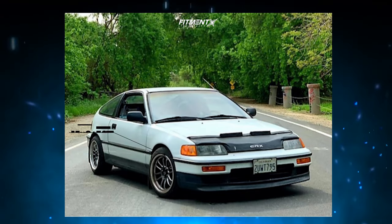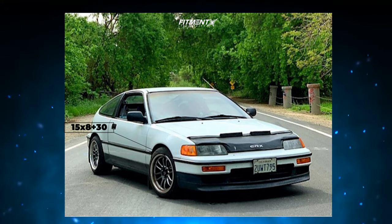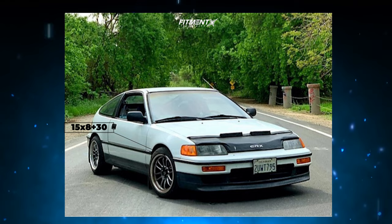Our first CRX of the day is a 1991 with some Cosmis Racing XT206Rs. These have a size of 15 by eight with a plus 30 offset. For tires, we have some Federal SS 595s in a 195/45 size, and then lowered on some Skunk2 lowering springs. With this setup, we can see this car is running a perfect setup to change up the look of the car but still be very functional. With a slightly tucked fitment and no rubbing issues, it's a pretty solid aftermarket setup for these cars.